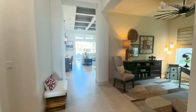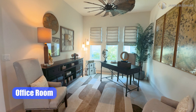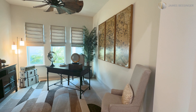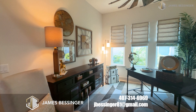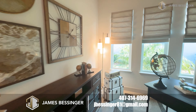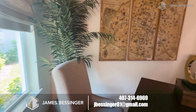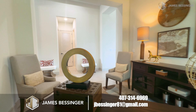Right here to the right we have a little office area. This can be used as a formal dining room if you wanted to, or just keep it as an office. Nice view from your desk.